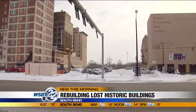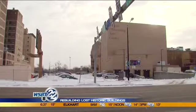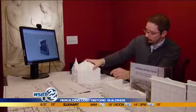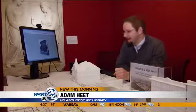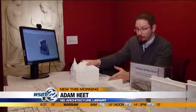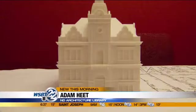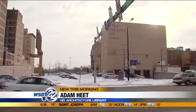This blank space — this parking lot behind the Morris Performing Arts Center — used to be something beautiful. This would have been the old city hall, at the corner of Colfax and Main. The building was built in the 1900s on land donated by the Oliver family, but it was torn down in the late 70s.